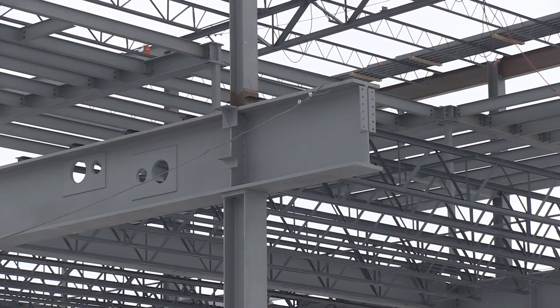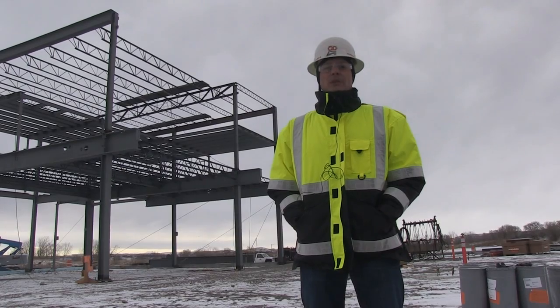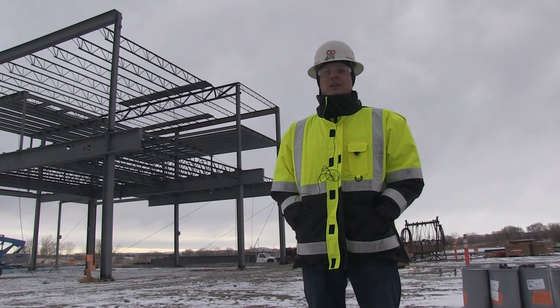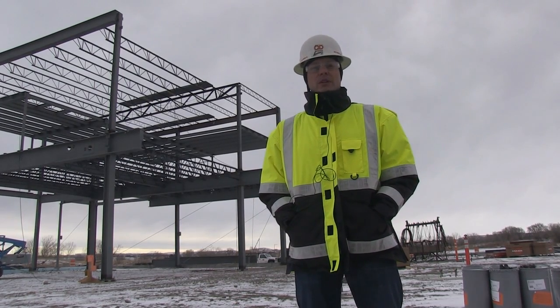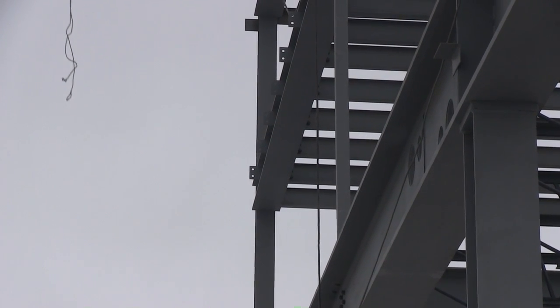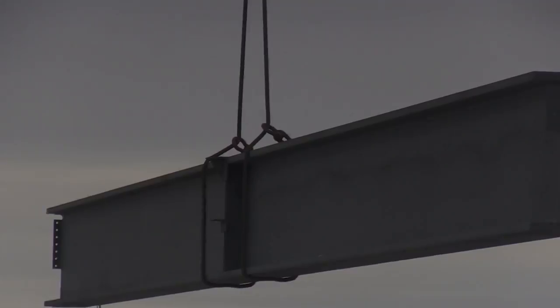This is a big project, I think, for anywhere. It's about 1,600 tons of structural steel, and it'll take about four months to be fully completed. In terms of private projects, it's probably one of the biggest that's been done in several years around here, and for that matter, for a lot of places.